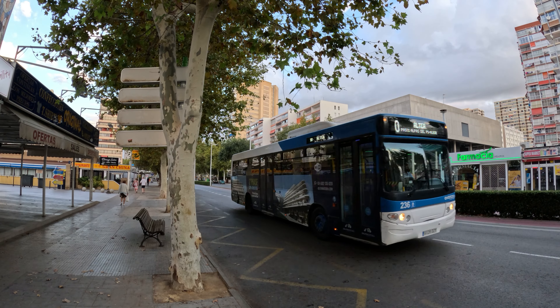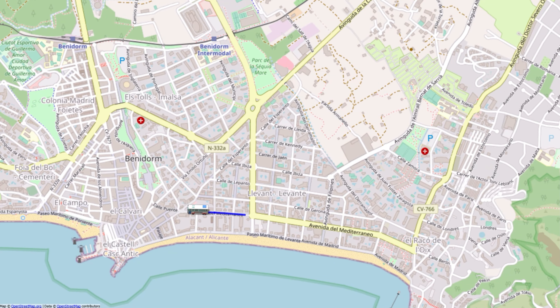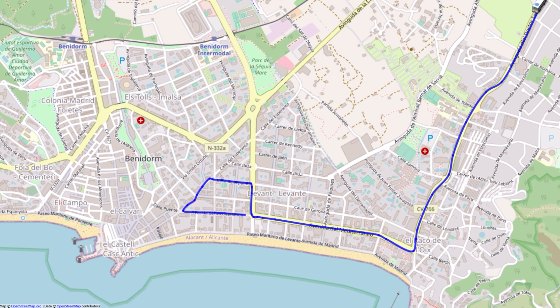We woke up early this morning and grabbed the number 10 bus out of Benidorm at about quarter to seven — took us about a half an hour to get out here. The bus will run you €1.60 each. We grabbed it on Avenida Mediterráneo near the old town, but you can also catch it in the new town or anywhere really by the British tourist zone and up towards Iceland.